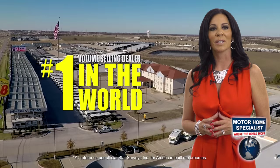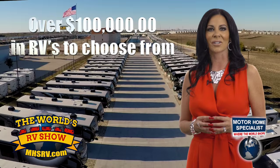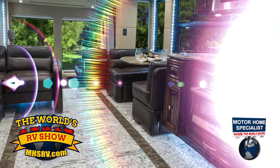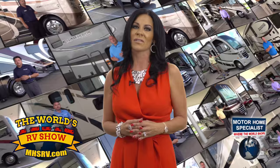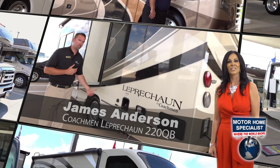Hi and welcome to Motorhome Specialist, the number one volume selling motorhome dealership in the world and home of the World's RV Show. The World's RV Show is the only show with over 100 million dollars in RVs to choose from and a minimum of 25% off the MSRP on all new motorhomes. With towable RVs starting as low as $19,999 to rolling mansions at over $2.2 million, with free admission, free parking, free food, and tons of fun for the whole family, along with live daily demonstrations by factory representatives from all over the country.